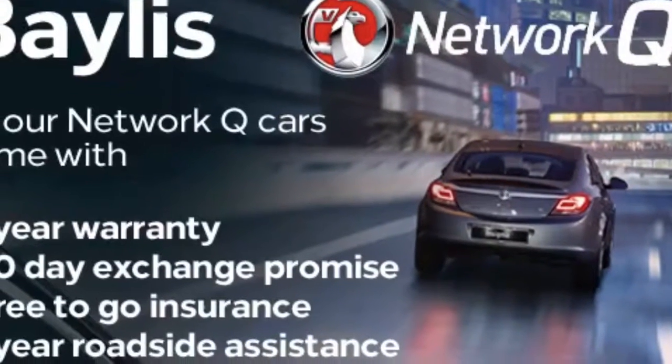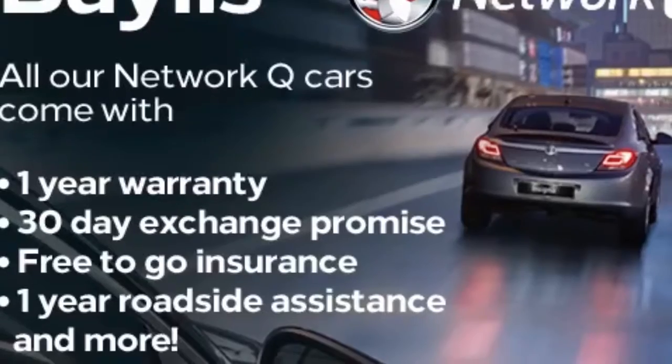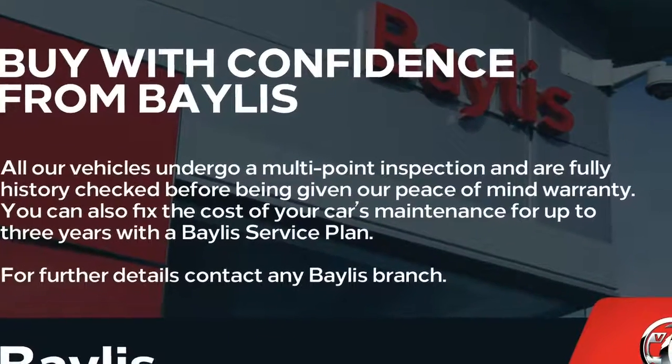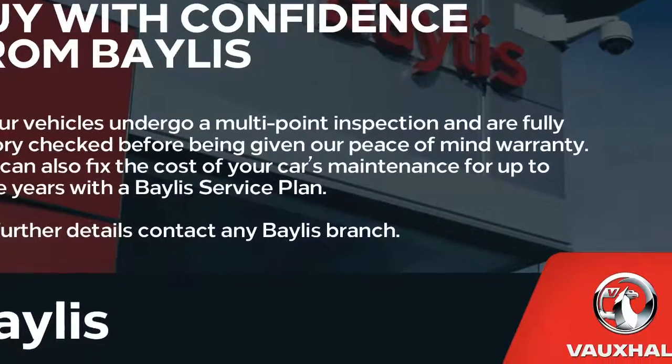Finance options are available to facilitate your purchase, as well as Bayless service plans. If you are interested in this Vauxhall Viva, please give us a call at Bayless Vauxhall.